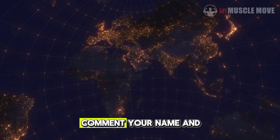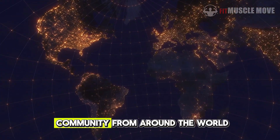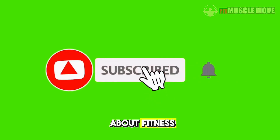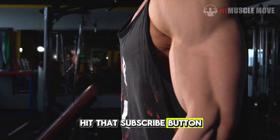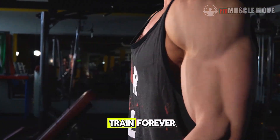Before we dive in, comment your name and where you're watching from — I love seeing our community from around the world. And if you care about fitness, muscle growth, and longevity, hit that subscribe button, because what you'll learn today might change how you train forever.